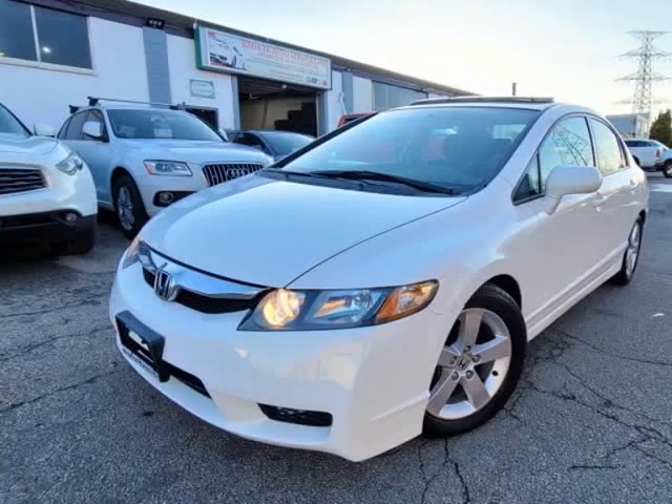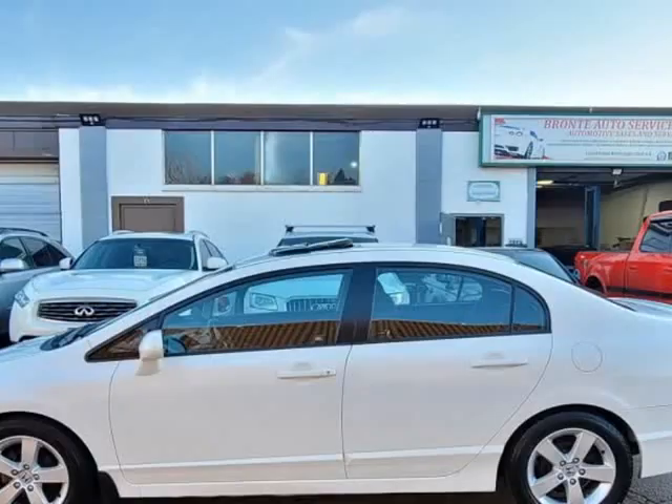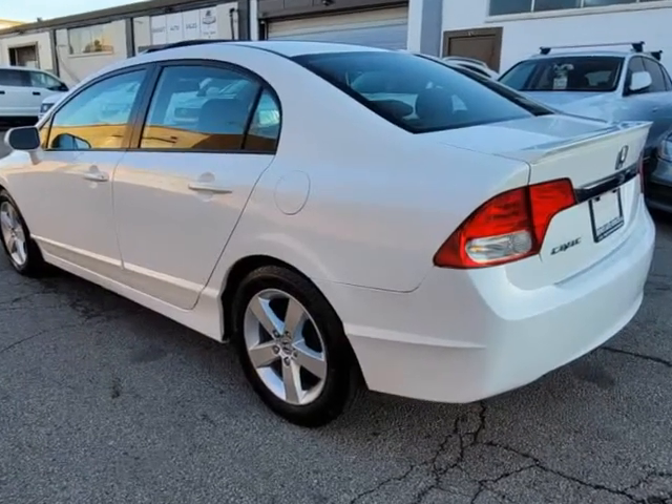This 2011 Honda Civic Sedan is brought to you by Bronte Auto Services Incorporated. Nice and clean Honda Civic, LX trim with sunroof, alloy wheels, and new Michigan Line tires.